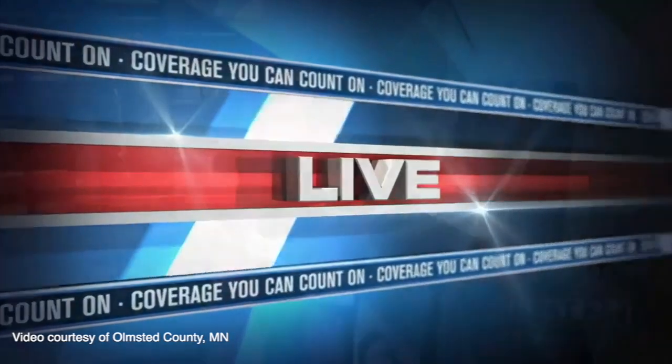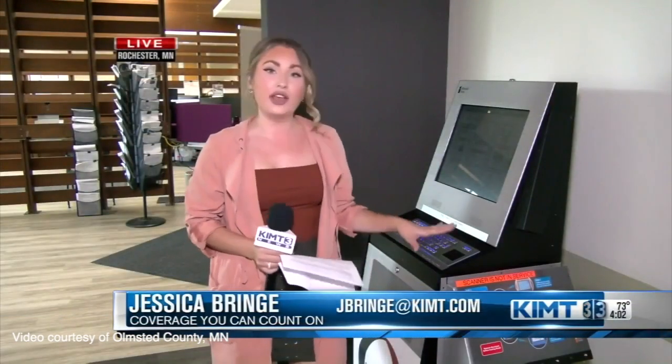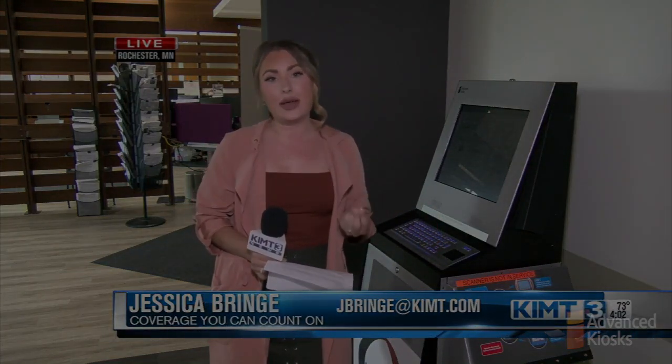Eleven new computerized kiosks are being set up around the county to provide the community with easy access to resources. KIMT News 3's Jessica Bringe joins us live in Rochester to show us how the kiosk works. You can see one of the 11 new kiosks here at the county's campus.